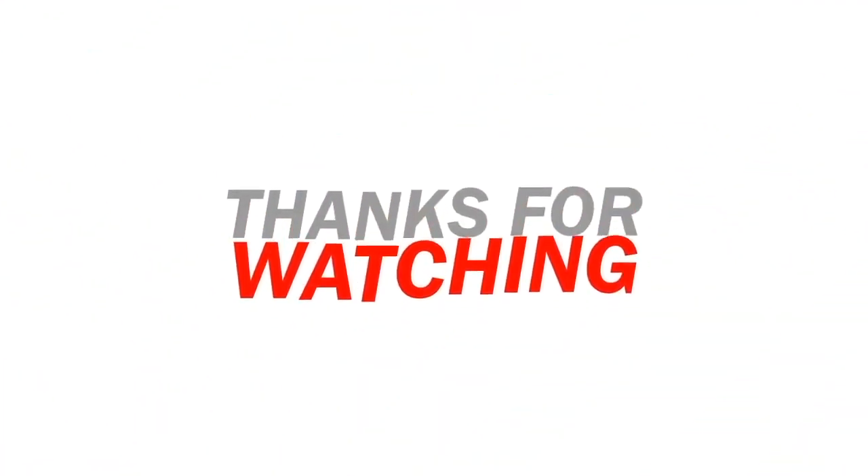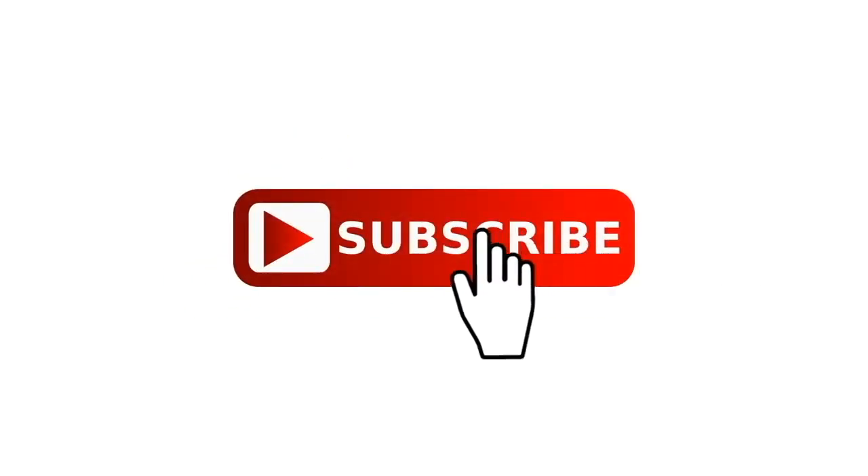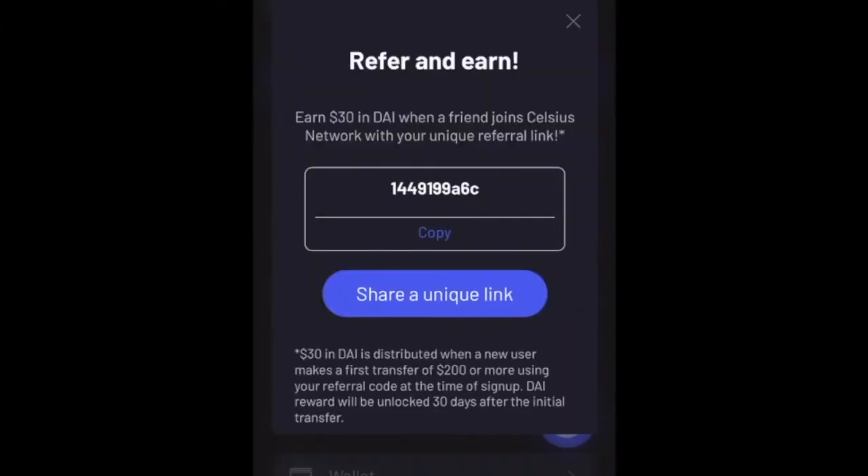If you guys are new to the channel, go ahead and hit that like and subscribe button and hit that bell notification so you can be ahead of the game every time we make a new video. Hope you guys enjoyed that. Now, the quadruple threat: first, set up a Celsius account. Here's a referral link you can use — it's in the description below. Good for savings and earnings, though don't bet the house on it.